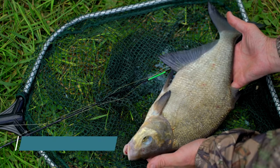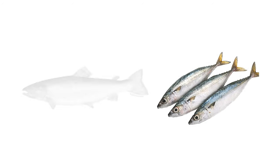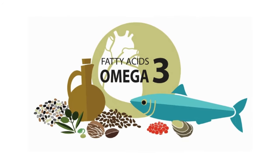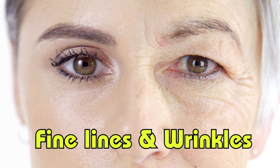1. Wild-caught fish. Our first collagen-rich food is wild-caught fish, such as salmon and mackerel. These fish are loaded with omega-3 fatty acids and collagen, promoting skin elasticity and hydration. Including these in your diet can help reduce fine lines and wrinkles.